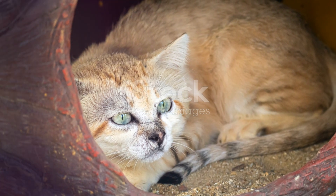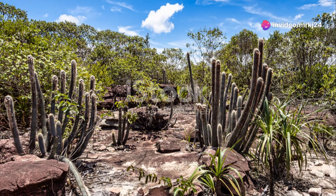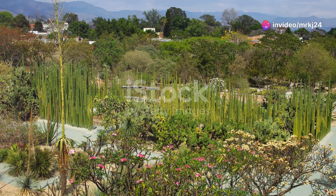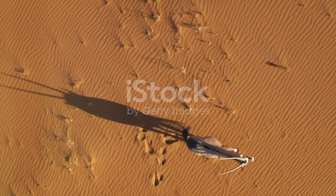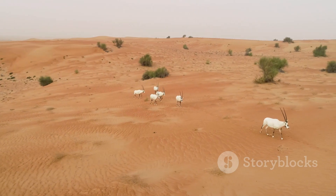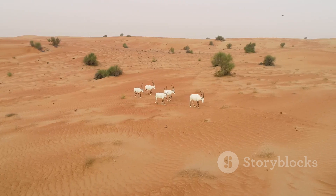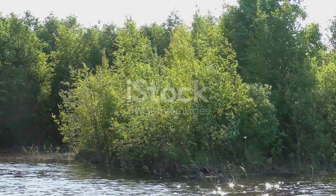So next time you think of deserts, remember the remarkable sand cats and jerboas of Afghanistan. These incredible animals remind us that even in the most unforgiving environments, life finds a way to not only survive, but thrive. Thank you for joining me on this journey through Afghanistan's deserts. If you enjoyed learning about these fascinating creatures, don't forget to like, share and subscribe for more wildlife adventures. Until next time, keep exploring and stay curious.